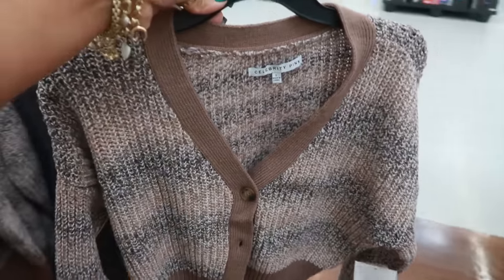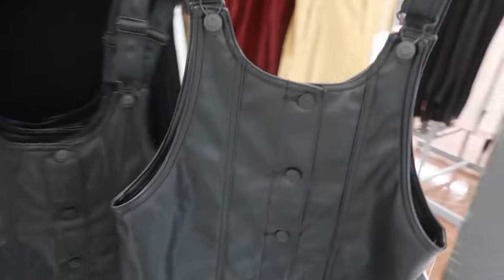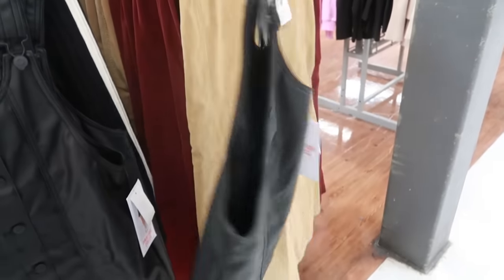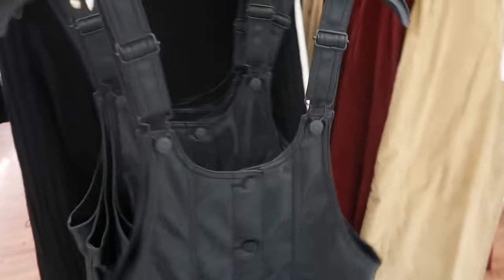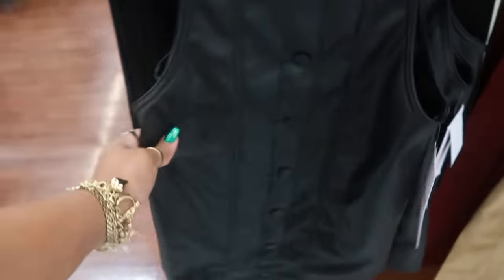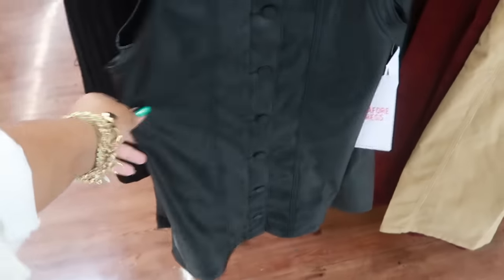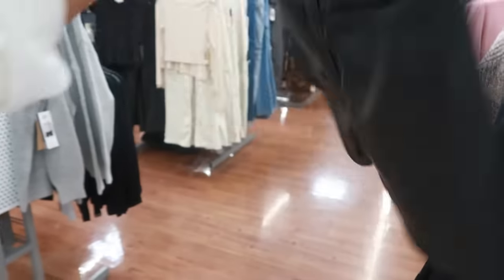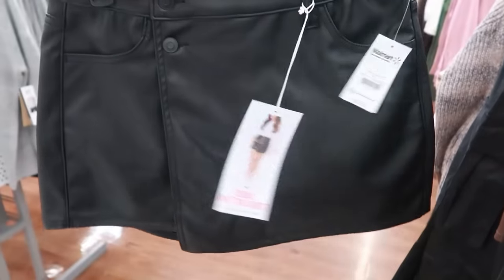Oh look at the Celebrity Pink little faux leather dress — all the buttons down the front. How much is this? $17.50. And then there are some shorts — or is it a skort? I think it's a skort. Yep, some skorts — $14.50.